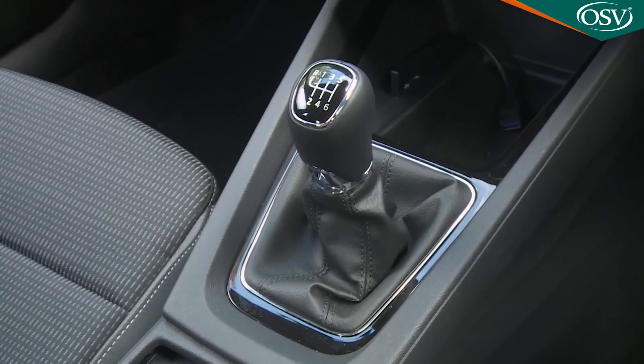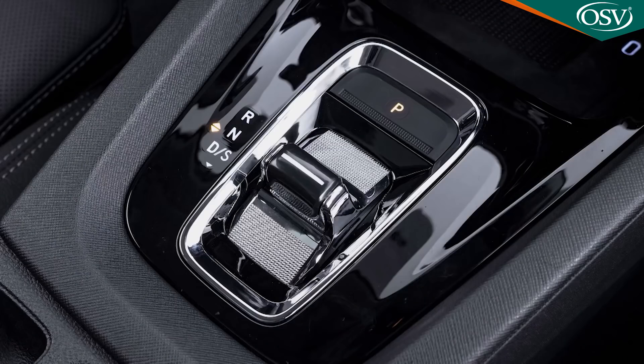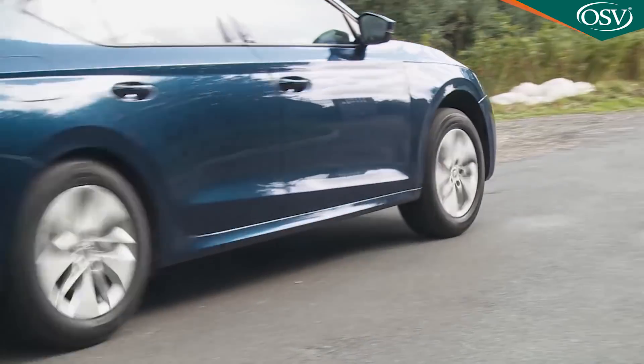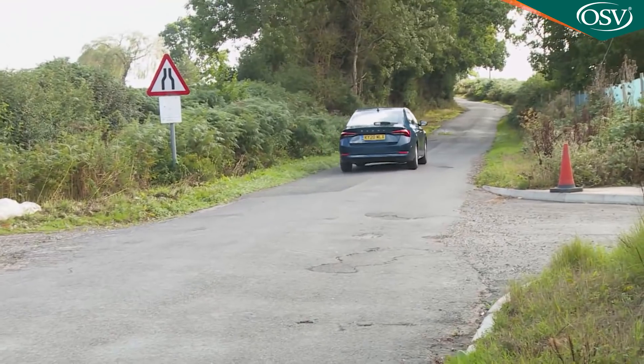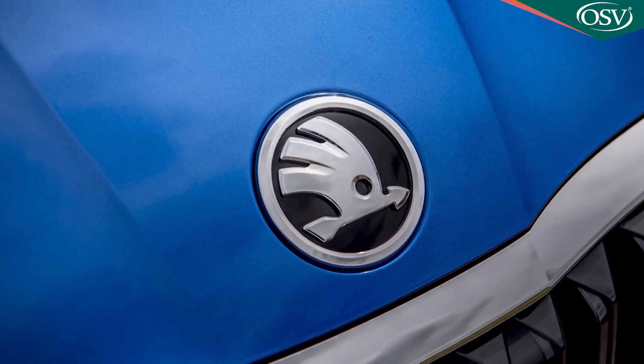With manual transmission in 116 PS form, the 2-litre TDI makes 0-62 mph in 10.3 seconds on the way to 131 mph. With a seven-speed DSG auto fitted in the more powerful 150 PS form, those figures improve to 8.7 seconds and 141 mph. Increasingly, though, buyers in this segment are switching to petrol power and, more frequently, petrol power with some form of electrification.